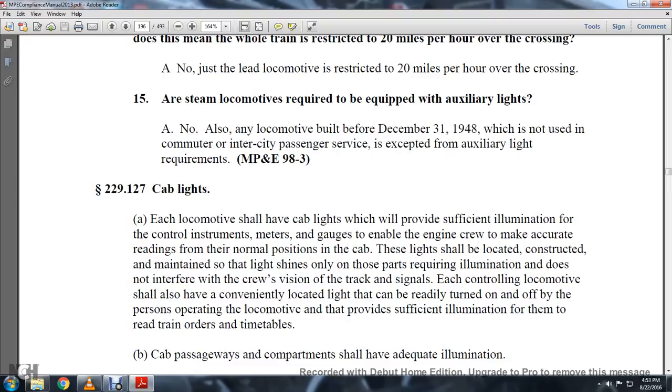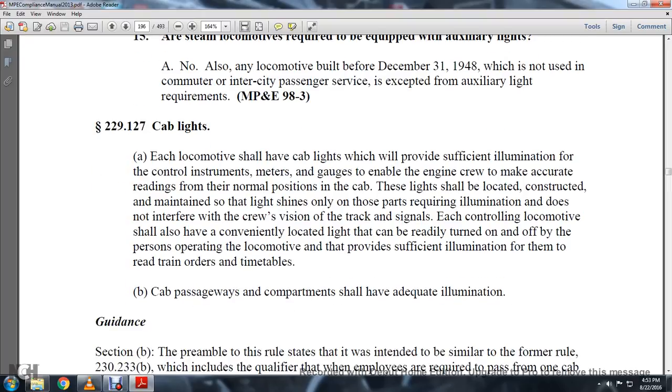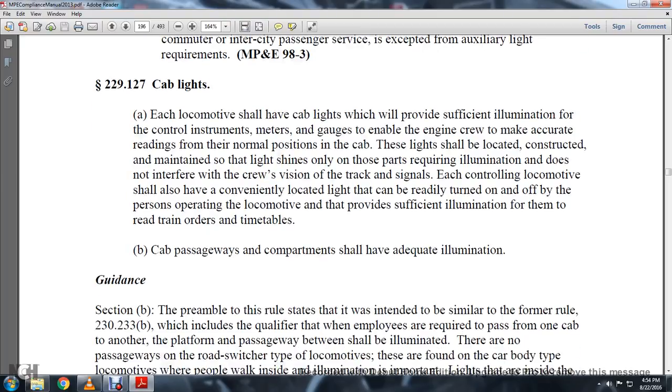Motor Power Equipment, 98.3. Statute 229-127, locomotive cab lights. Each locomotive shall have cab lights that provide sufficient illumination for the control instruments, meters, and gauges to enable the engine crew to read them accurately in normal cab position. These lights shall be located, constructed, and maintained so the light shines only on those parts requiring illumination and does not interfere with the crew's vision of the track signals. Each controlling locomotive shall also have a conveniently located illuminated light that can be readily turned on or off by the person operating the locomotive, providing sufficient illumination for them to read train orders and timetables.